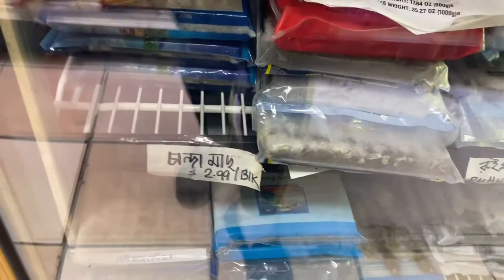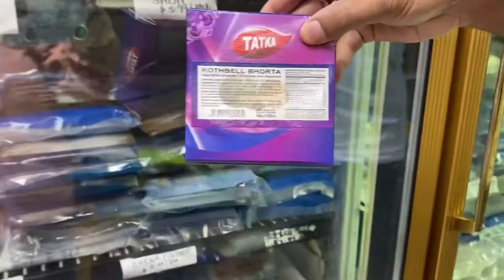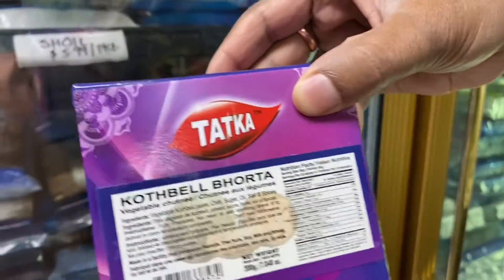These are all different fishes available here, and I'm going to show you some more. You can see these are all written in Bengali — 'chandabach.' And this one here is wood apple — it is very tasty if you prepare it nicely.